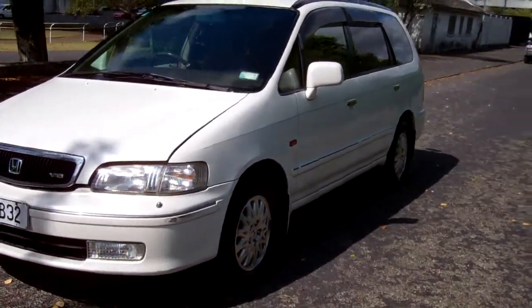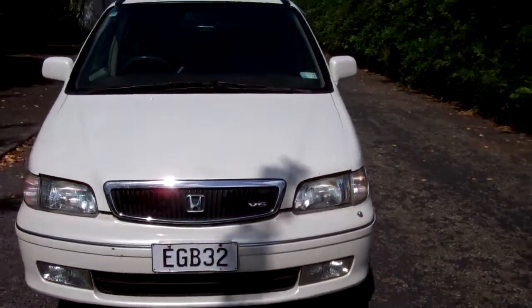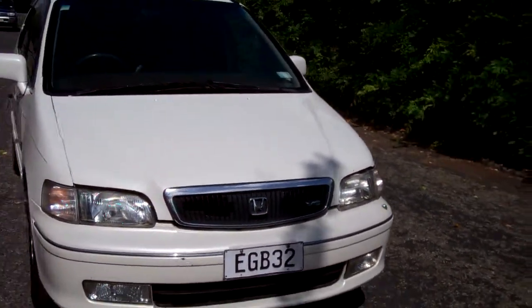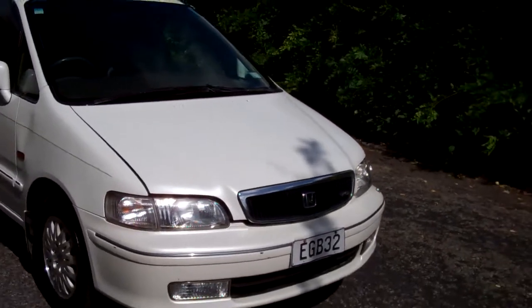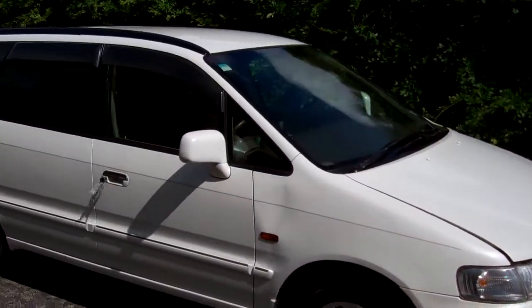Hi, this is Dan from Cash for Cars. What you're looking at is our latest vehicle to go on the internet in an auction. This is a 1998 Honda Odyssey V6 prestige model — very popular people movers, these.